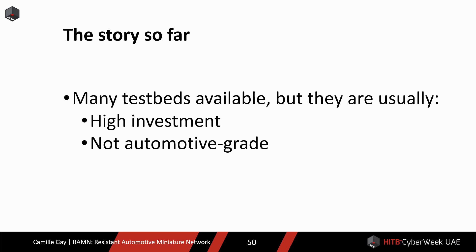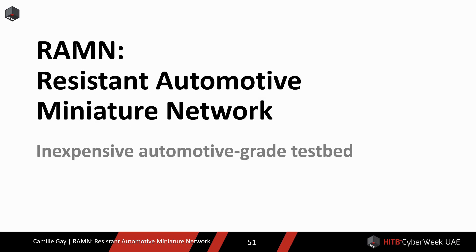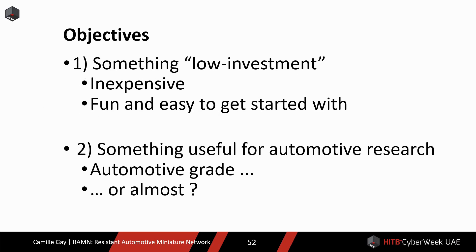Now back to testbeds. The two problems I had with available automotive testbeds were requiring high investment and not being automotive grade. So I wanted to try and design a testbed that could address both issues. I wanted to design a testbed that would require low investment — inexpensive, fun, and easy to get started with — to make sure it could be useful to everyone, not only those who are already good at hacking automotive systems.